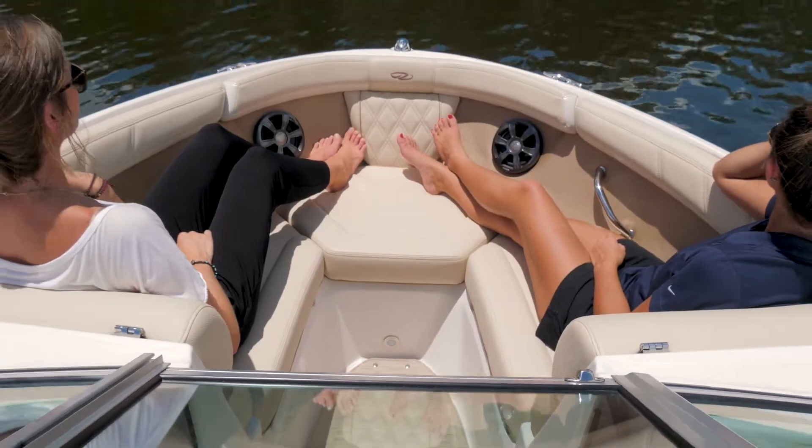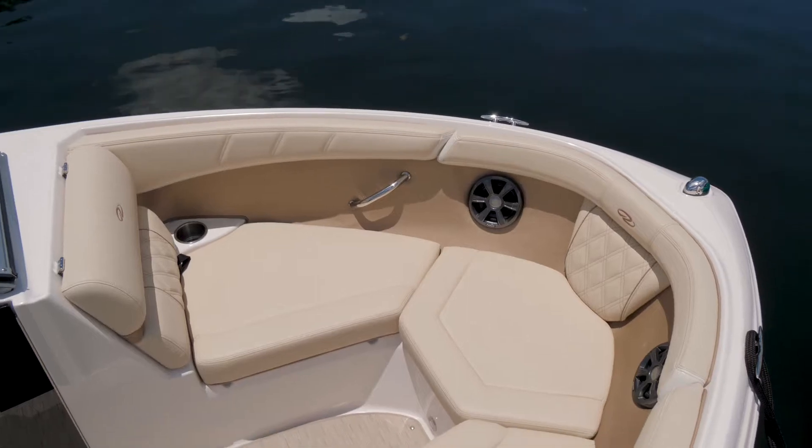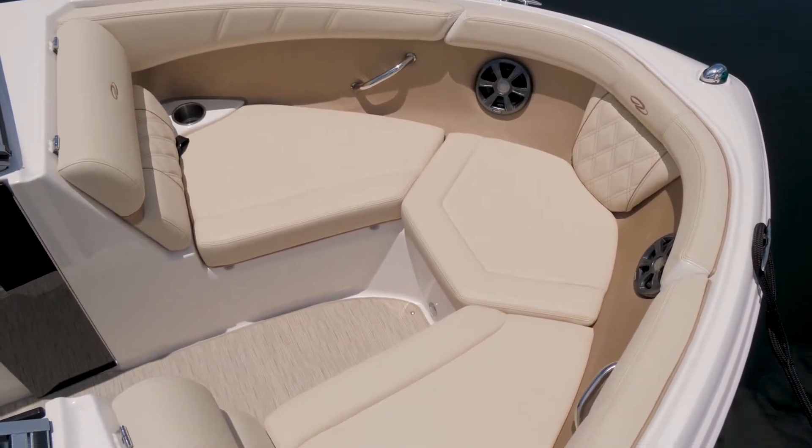At the bow, enjoy the view ahead and your company with the spacious dual bow lounge seats. All upholstery...